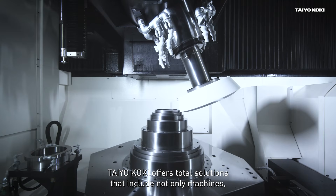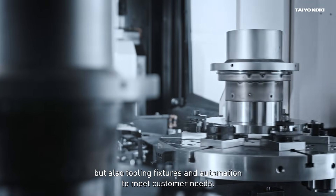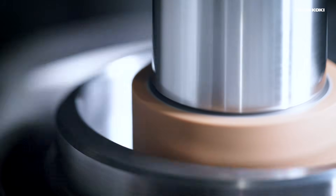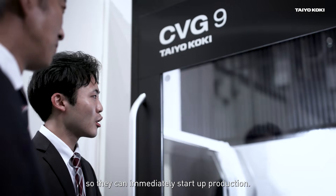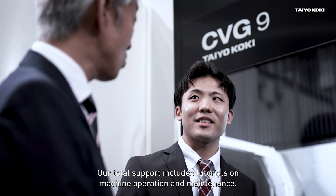Taiokoki offers total solutions that include not only machines but also tooling, fixtures and automation to meet customer needs. High performance grinding machines are provided based on in-depth discussions with customers. After delivering a machine, we support customers so they can immediately start up production. Our total support includes tutorials on machine operation and maintenance.